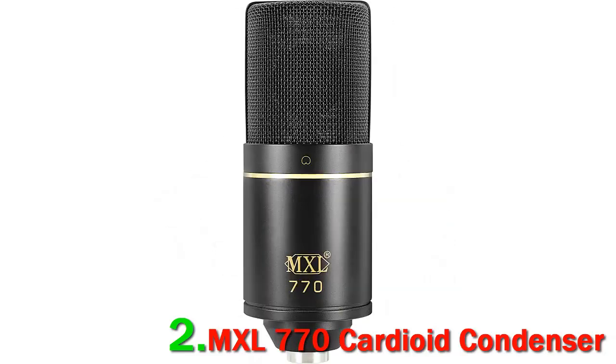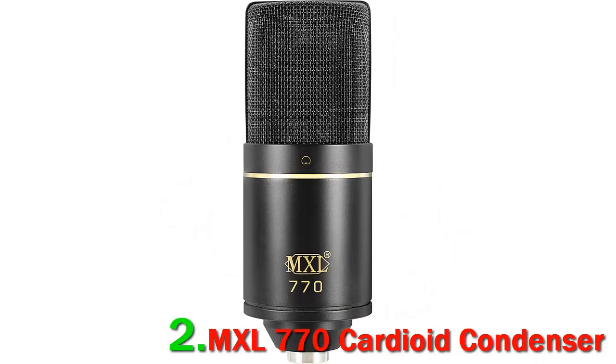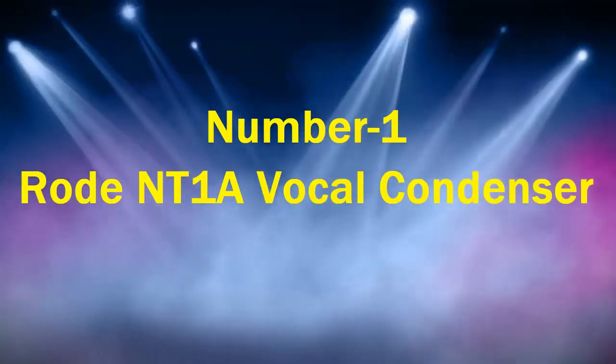With so much going for it, it deserves a place in the best microphones for recording vocals list. The MXL 770 works in an extended frequency range of 30 to 20,000 Hz. It is a small diaphragm condenser mic with an FET preamp and transformer-less output, making for high gain and low background noise. This enables it to perform well with not just vocals but also pianos and guitars. It has a cardioid polar pattern, which allows it to reject noise from the sides and back.